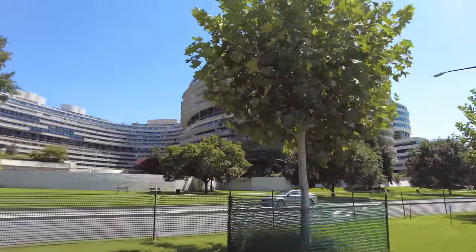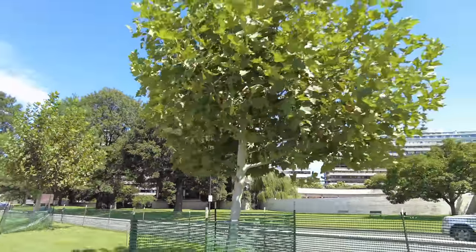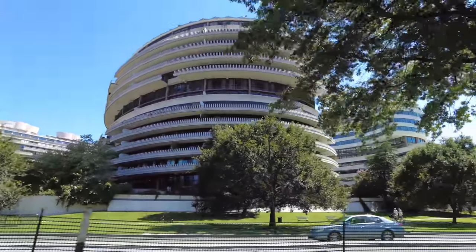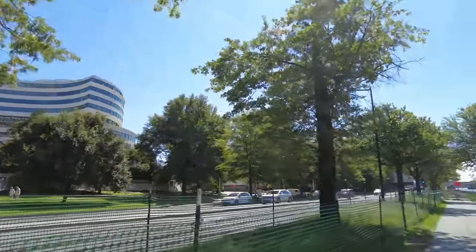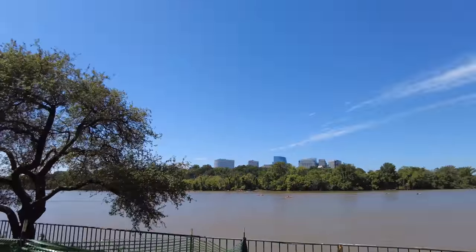There's a good view of the Watergate — it's a curved building, kind of funky. I've only been in there once, about five days after I first moved to Washington DC, fresh out of college. I went to a party there for my school's alumni association.